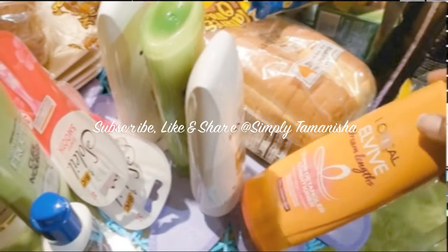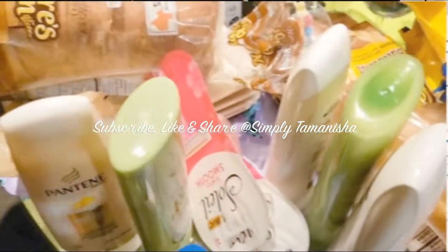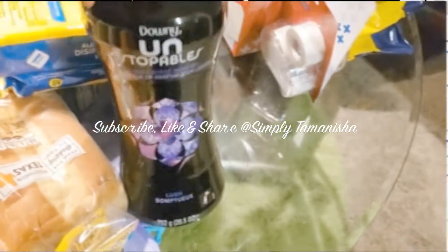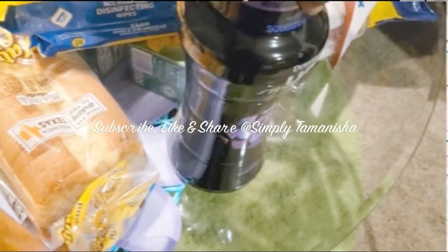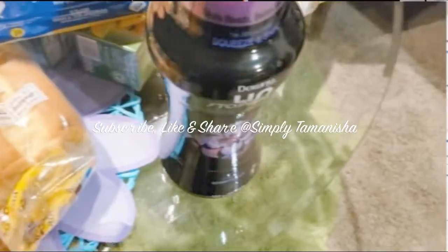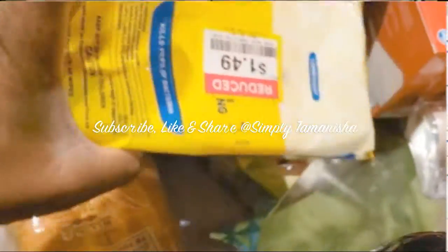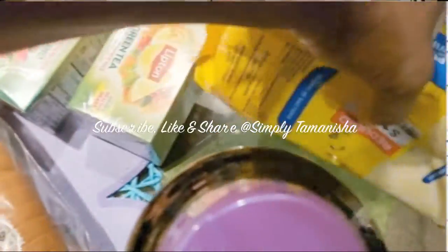I paid 29 cents a piece for the LV detanglers and the Garnier Fructis using the coupons. Kroger had the large Unstoppables for $11.99 and I had a customer bonus coupon for $3 off, so I grabbed one of those. They also had Clean disinfectant wipes for $1.49, so I grabbed two of those because we're still cleaning shopping carts when we go out.